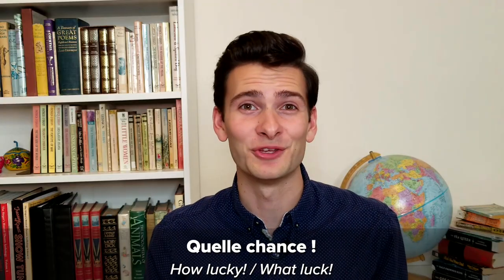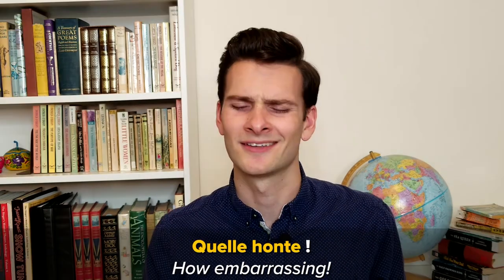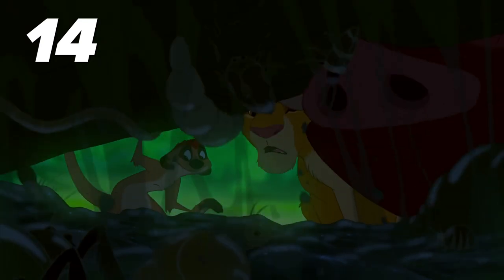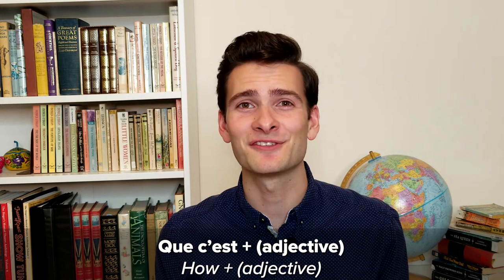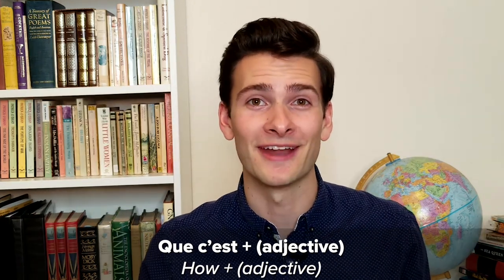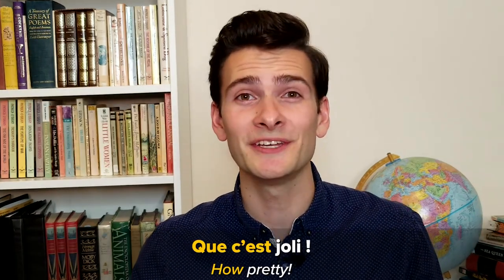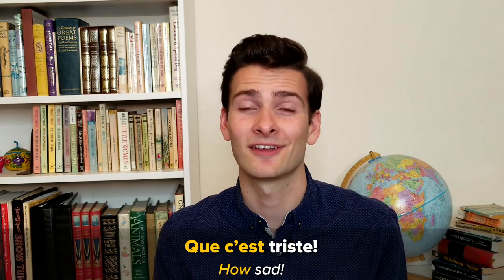Number fourteen: Que c'est [blank]. How [blank]. 'Que c'est' is another common construction used to create French exclamations. When it comes before an adjective, it means 'how.' For example, 'que c'est triste' means 'how sad.'